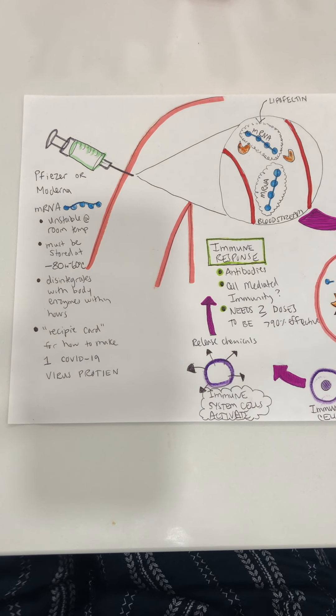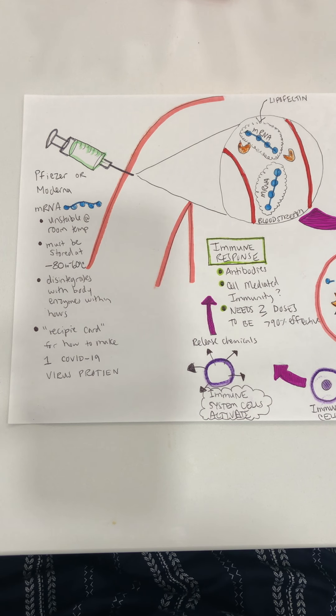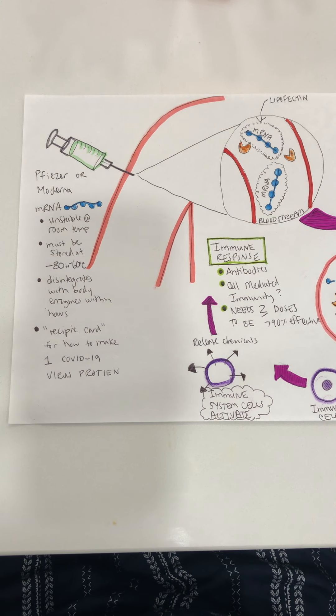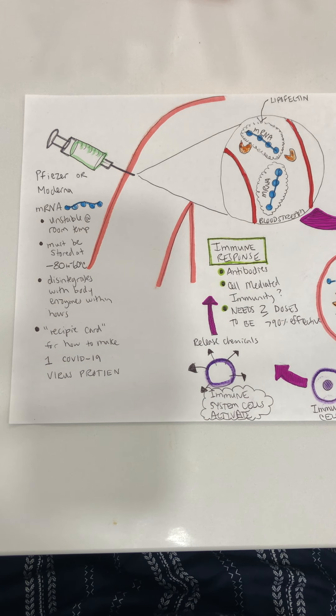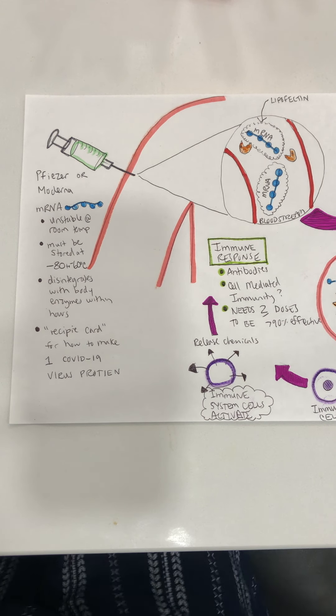Hi everyone, my name is Dr. Jennifer Vassel. I'm a family doctor from Langley, BC, and I've been getting a lot of questions over the last number of months regarding the safety and the mechanism of our mRNA vaccines against COVID-19. I thought I would put together a little video to explain how the vaccines work and answer some common questions for patients and friends and family that maybe are vaccine hesitant or just want to know the facts from someone in healthcare, not from some other online source.